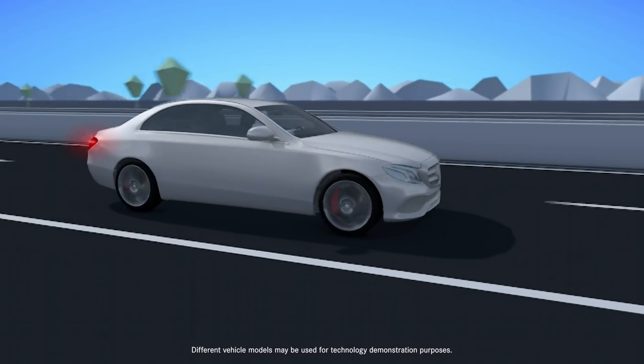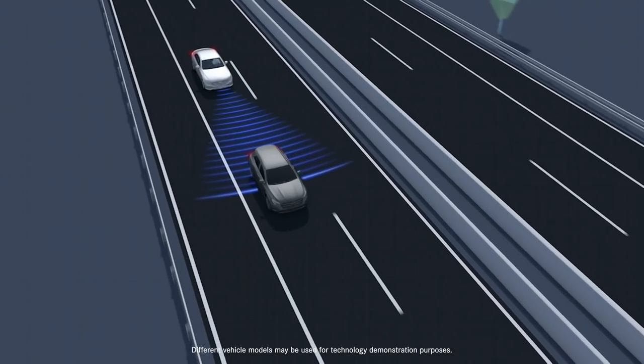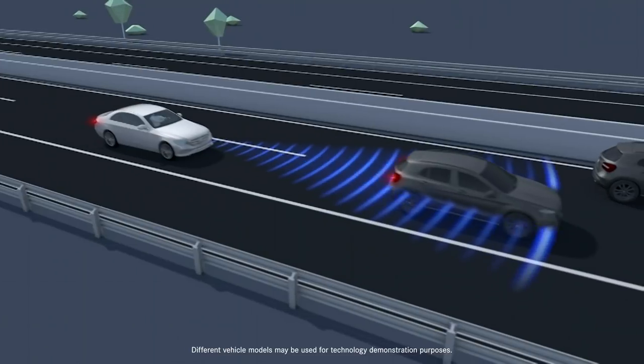Finally, Distance Pilot Distronic cruise control uses radar to adapt your cruising speed to the flow of traffic, even when it's stop and go.